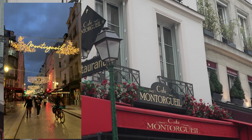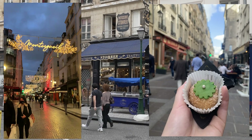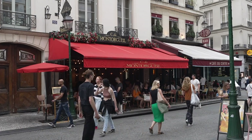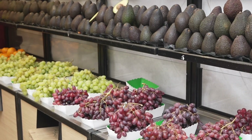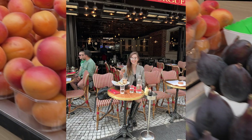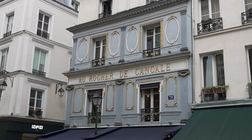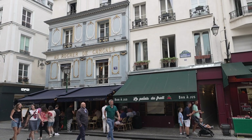Largely pedestrianised, Rue Montorgueil is well known all across the city for being one of the best foodie destination streets. One of the greatest ways to enjoy it is by sitting on one of the many cafe terraces spilling onto the street. There's no one particular place you should head for a meal, as most serve pretty decent typically French fare.